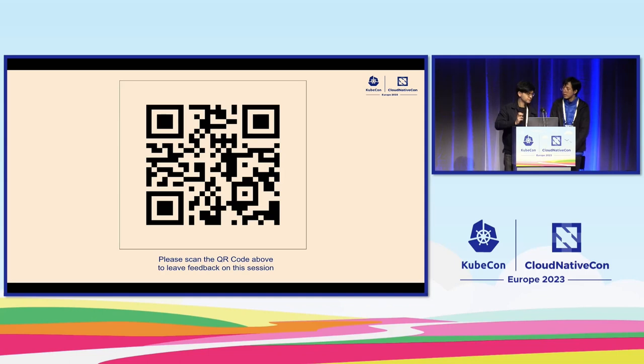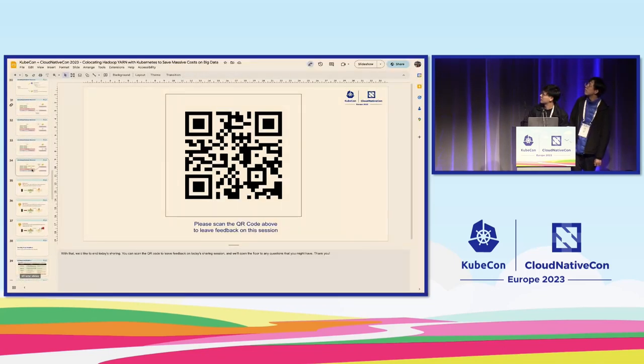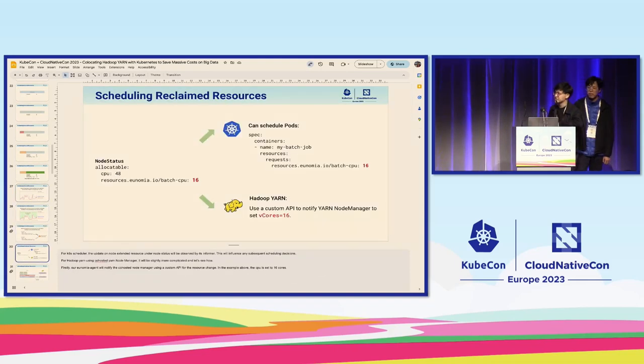Our system is actually able to support both Kubernetes and non-Kubernetes workloads natively. In this example, we don't need to modify our existing teams' technologies since they currently only use YARN. Needing them to migrate to Spark on Kubernetes could involve a lot more cost and time. We support Kubernetes pods using the extended resource mechanism as well as non-Kubernetes workloads, requiring only a minimal modification to the node manager — basically just implementing a customized API.